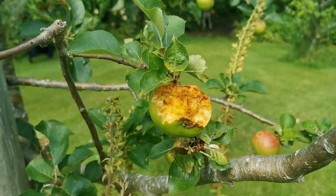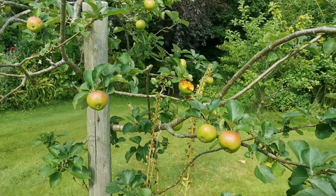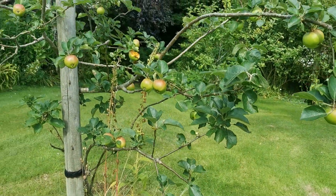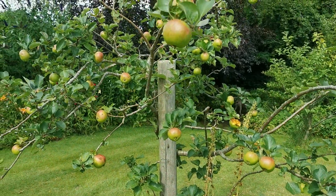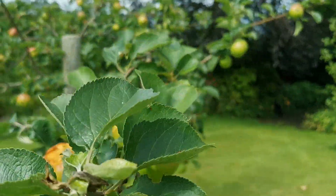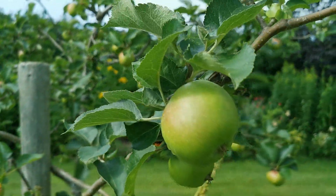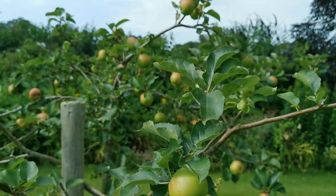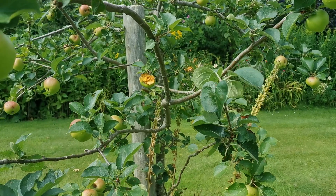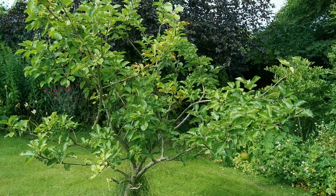We have taken the opportunity of thinning the fruit on this earlier in the season, and I think I'm probably going to do it again in the middle of August — take any small, deformed or damaged fruits off just to give the remaining fruit a chance to grow on and thicken up. Because this is one of the few apple trees that I'm going to get a picking from, and the chance of any storing apples over the autumn and early winter season.